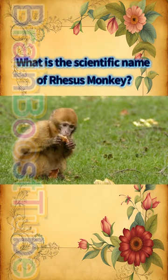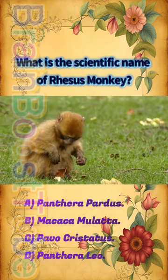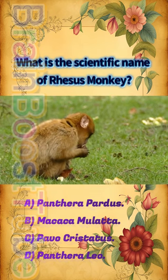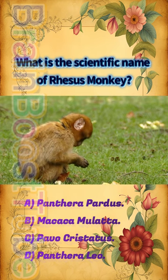What is the scientific name of the rhesus monkey? A) Panthera pardus, B) Macaca mulatta, C) Pavo cristatus, D) Panthera leo.